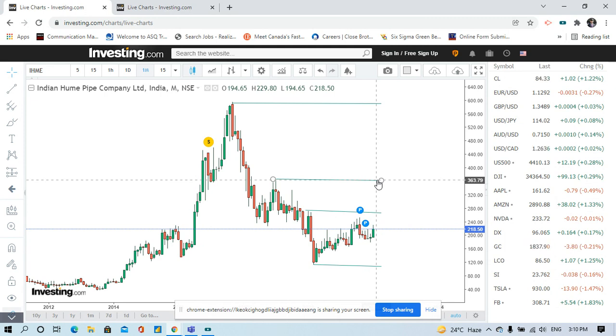Once the 563 level breaks out, the next target will be 590 to 600. This is a very profitable setup.